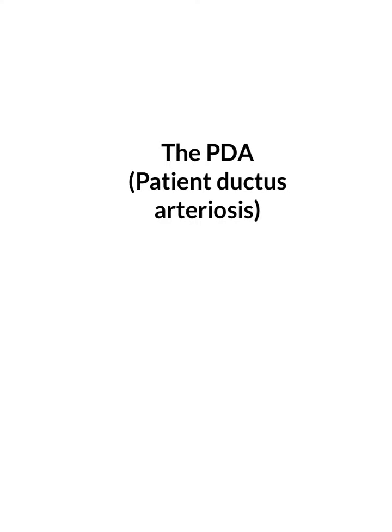Hi everybody. I thought I'd continue my series on Pediatric Echo for the Adult Tech. We're going to cover the patent ductus arteriosus today, which is a congenital defect that actually everyone is born with, but usually it disappears within the first 24 to 48 hours. It's probably one of the most common causes for an echo in a baby.